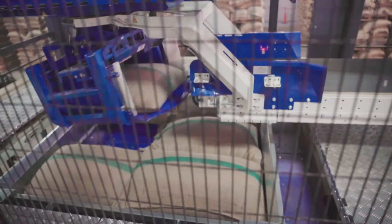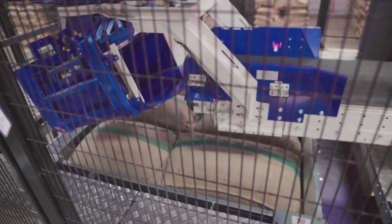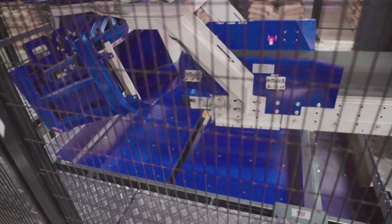A sampler takes random samples of the content of the bag. The bags are transported and automatically palletized with a high stacking quality. After palletizing, the pallets are weighed.